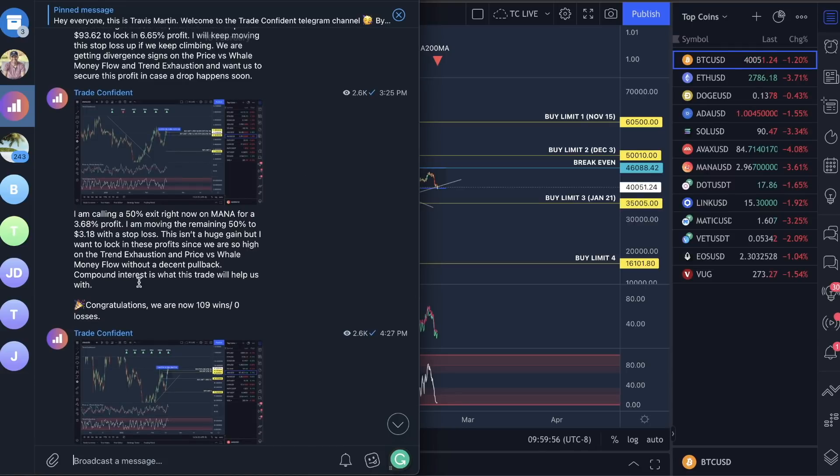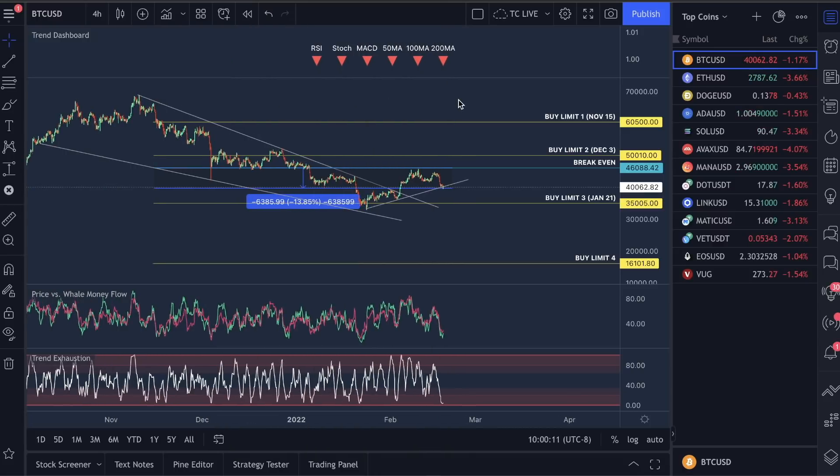Guys, if you're brand new to this channel, we have currently won 109 trades in a row and we have never lost a single trade. In the second half of this video I'll show you guys how to get into our membership. But I want to stay focused here on the analysis — it's a pretty cool opportunity if you guys want to start joining us.